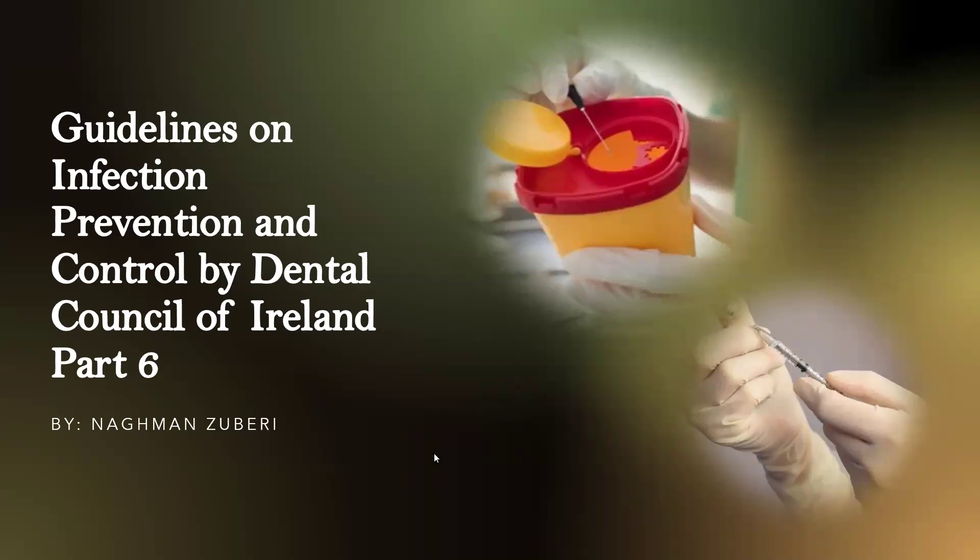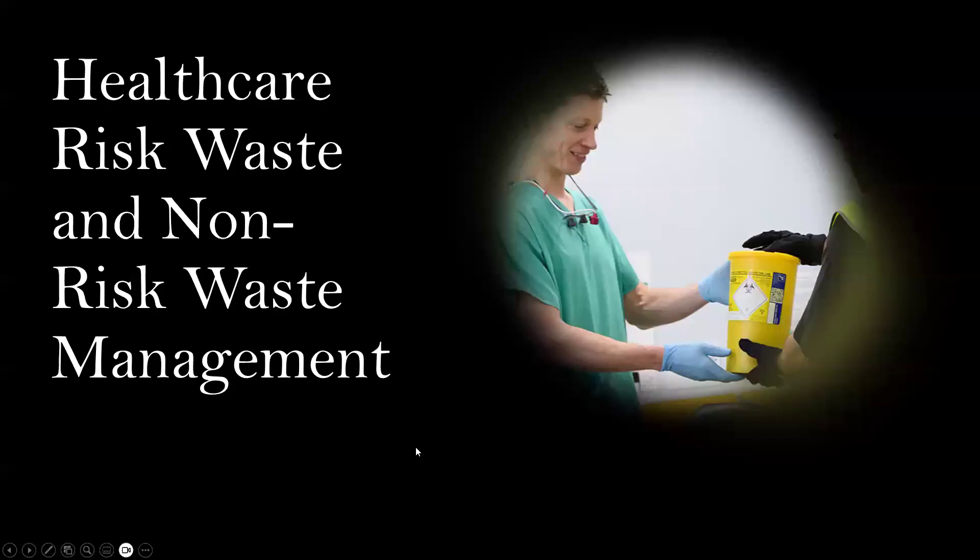Now we will be discussing the last part of this lecture about the guidelines on infection prevention and control by the Dental Council of Ireland. In this lecture, we will be discussing regulated waste and non-regulated waste, which is also known as healthcare risk waste and non-risk waste.